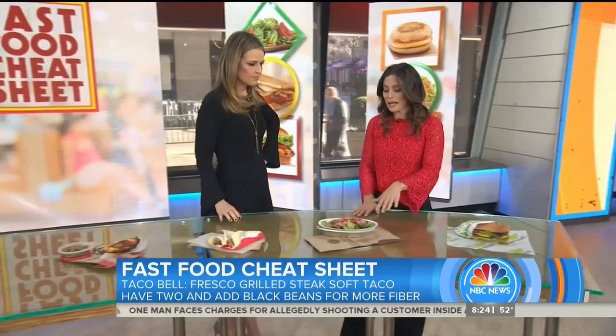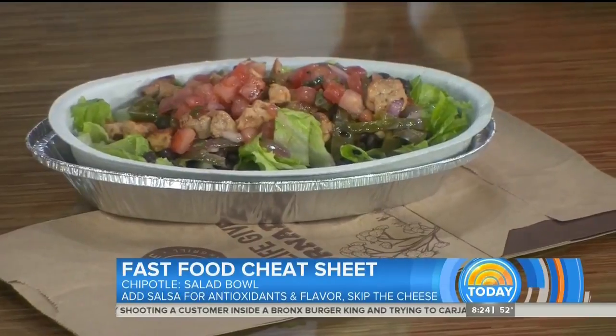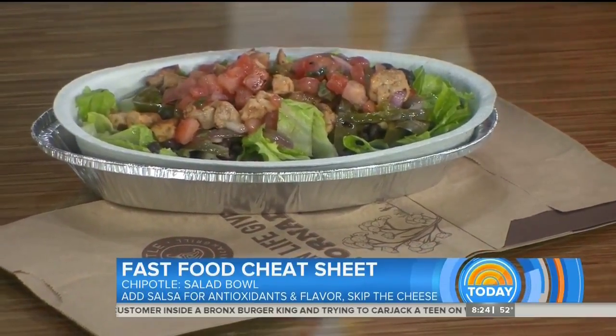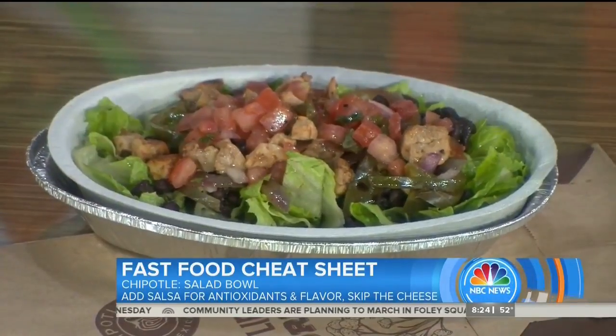Chipotle is probably one of my favorite options here because you can start with a salad bowl instead of a rice bowl or a burrito. Start with salad and then top it how you like. Here we've got black beans, grilled chicken, and salsa — which is loaded with nutrients and adds so much flavor. It's very satisfying and really going to be a pretty good choice.